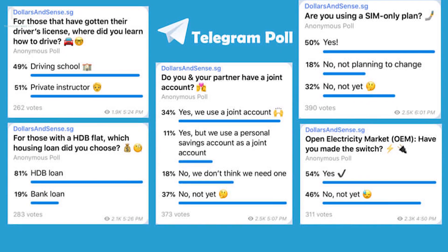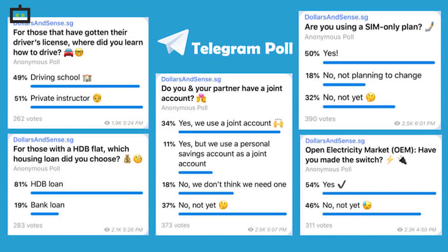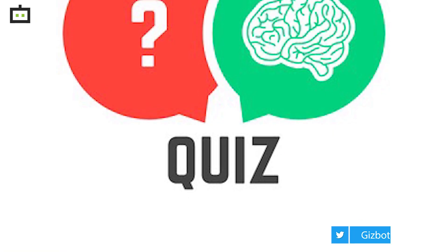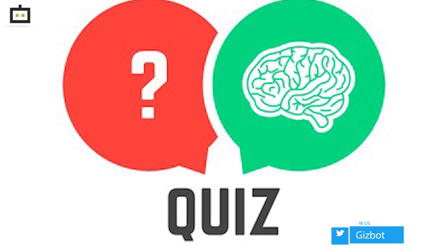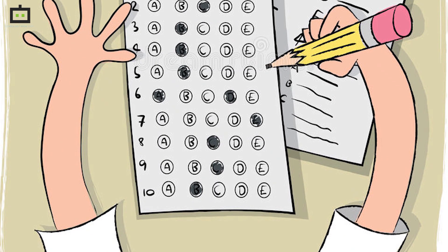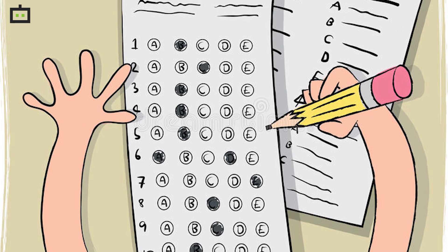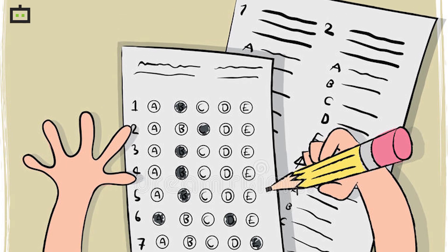As for the updated quiz mode, the latest update will now add an option for users to add an explanation to the MCQs they have answered. For reference, this quiz mode was first introduced by the company earlier this year to help educational and learning institutes by allowing them to create multiple choice questions on their channels. Now, one will get a provision to add an answer to the question they think was correct.